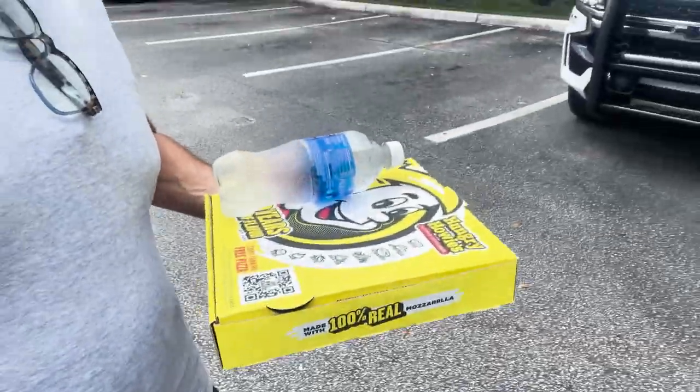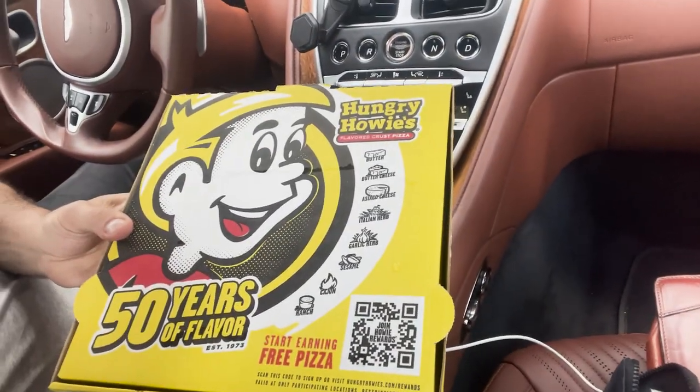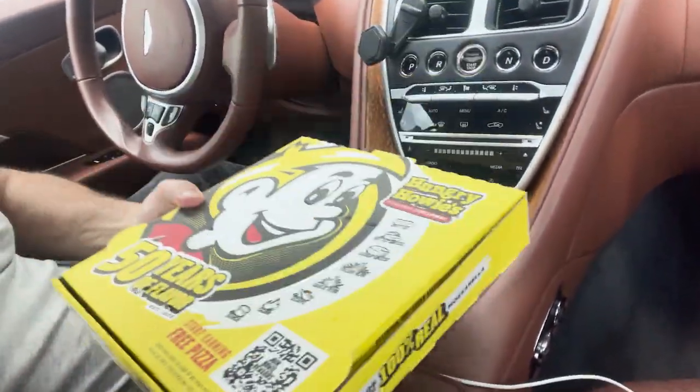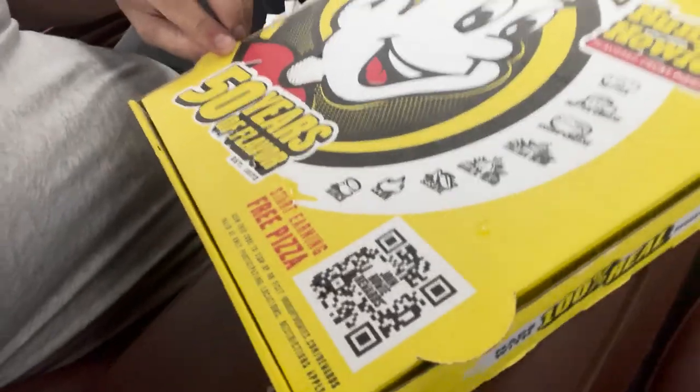I got the pizza — I was gonna get a soda but I decided to just stick with pizza. I'm going to my car for a little privacy, eat the pizza, and give it a Throat Pie score. I've got no business eating pizza — I eat too much pizza and it shows. Anyway, look at that box — it's got that nice little logo on it, '50 Years of Flavor.' The pizza's kind of heavy; I got two toppings, pepperoni and peppers.